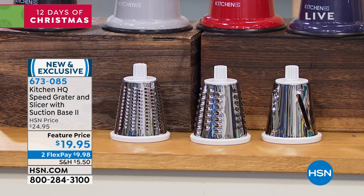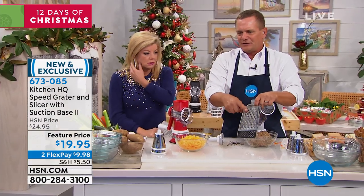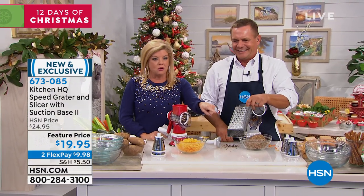I always say it's worth two bucks a finger to never have to use one of those old box graters again. If you have them — no more.